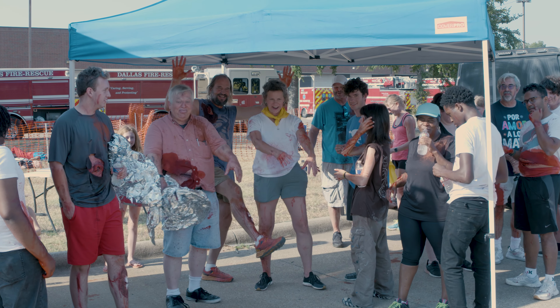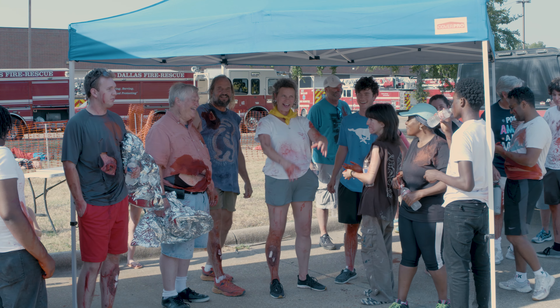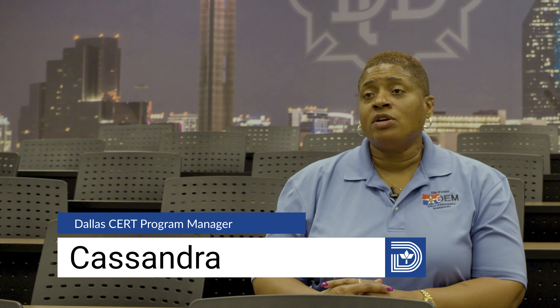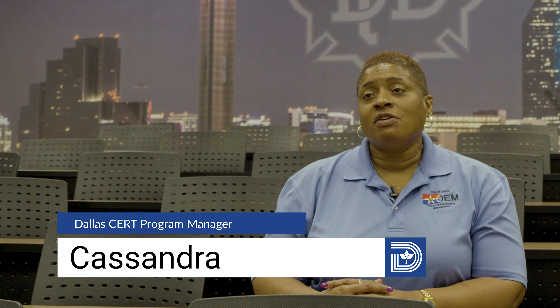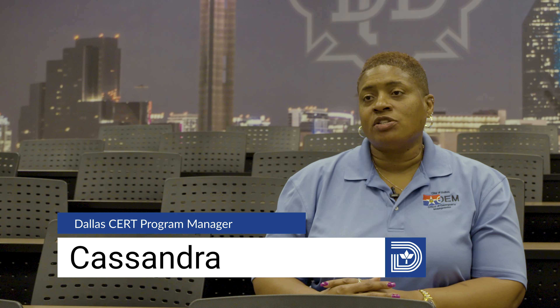What a gift to the city — anyone can come sign up and take it. The CERT course lasts about 20 hours and spans over two and a half Saturdays. The first two Saturdays are from 8 a.m. to 5 p.m., and the last Saturday is from 8 a.m. to 12 p.m., culminating with that final realistic disaster scenario.